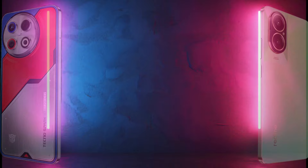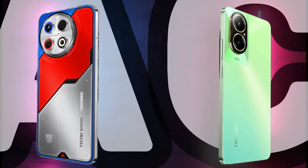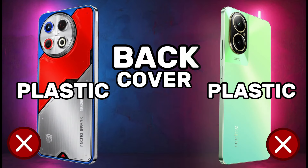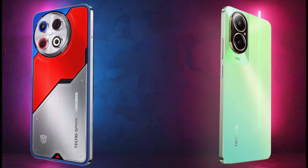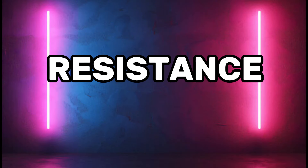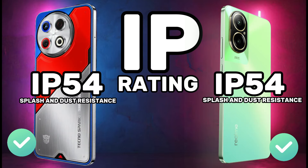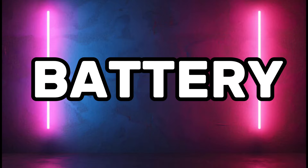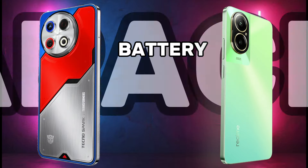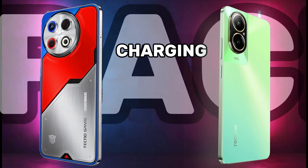Body material comparison: body frame, back cover, front display, and resistance. Also covering IP rating, battery capacity, and charging capacity.